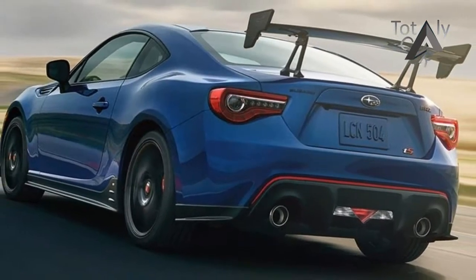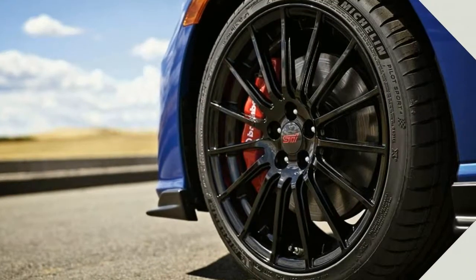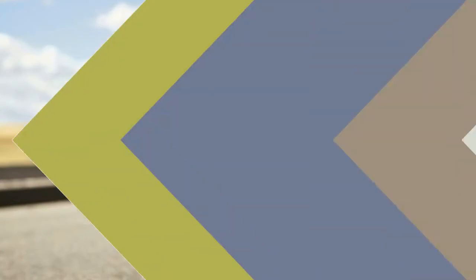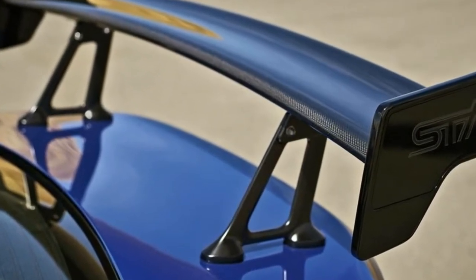In terms of exterior styling and aerodynamic revisions, it's hard to miss the new large rear wing. It's constructed from carbon fiber and is manually adjustable. New aerodynamic appendages appear at the front and sides of the car too. New STI branded fog lights appear, alongside BRZ TS badging and a slightly different rear bumper.